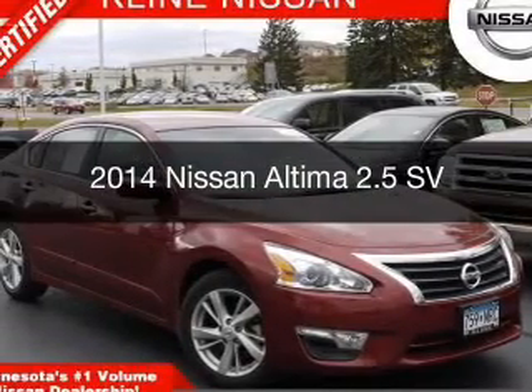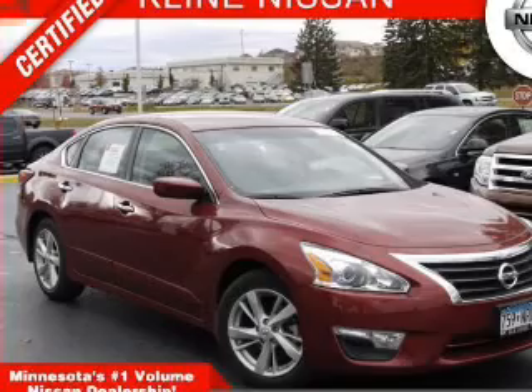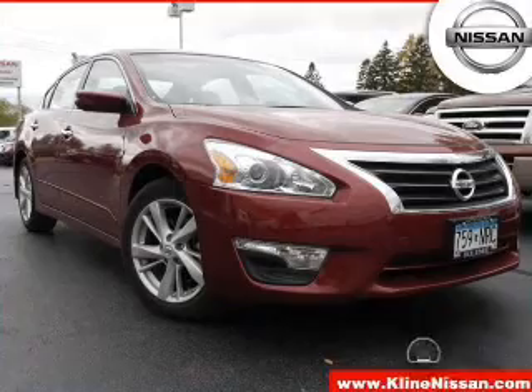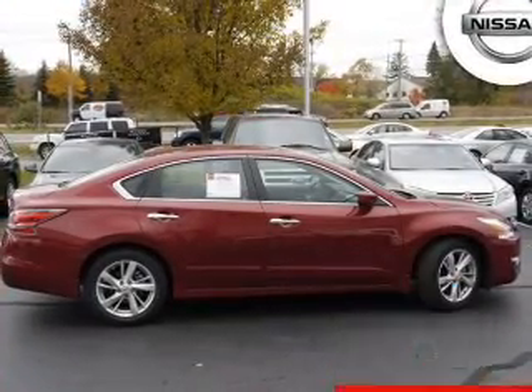This is a used 2014 Nissan Altima, powered by front-wheel drive, a 2.5-liter four-cylinder engine, and a continuously variable transmission. With fewer than 3,000 miles, this vehicle is like new.